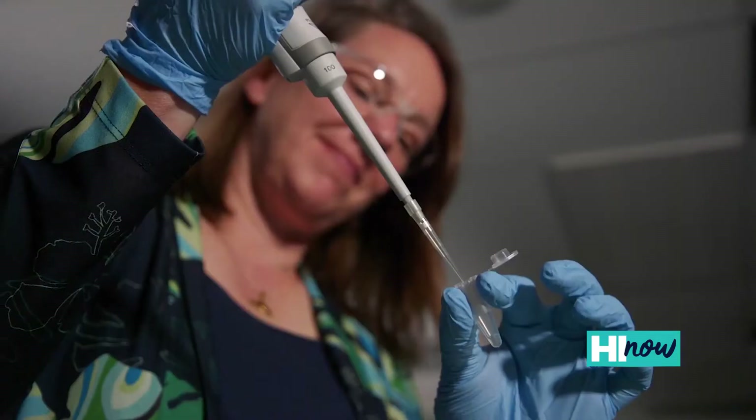Hi, I'm Brenda Jensen. I'm the Dean of the College of Natural and Computational Sciences here at Hawaii Pacific University.